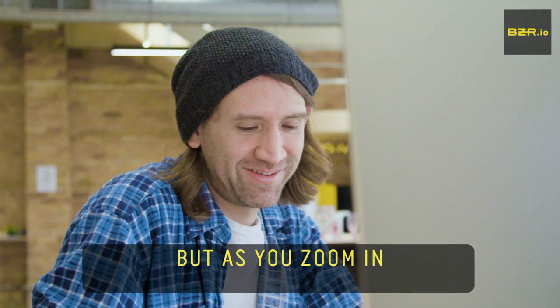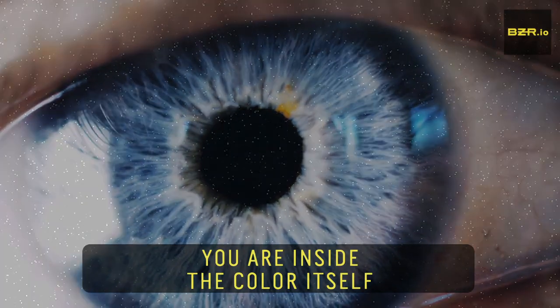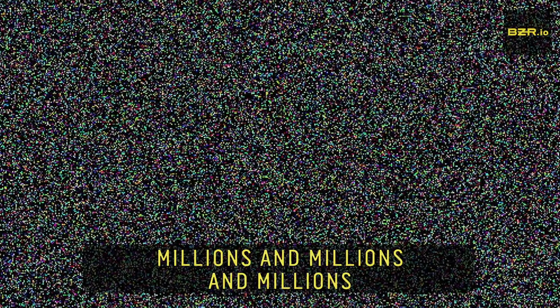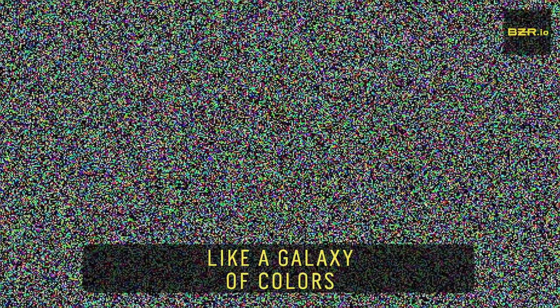It looks like a grey square, but as you zoom in, you are all inside the colour itself. You see what it's made of — millions and millions of individual unique colours, like a galaxy of colours inside a purely digital colour, Lovetone.